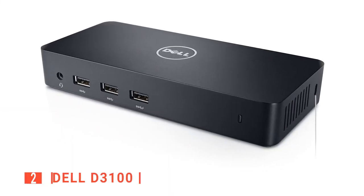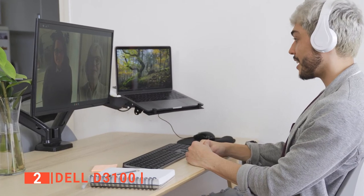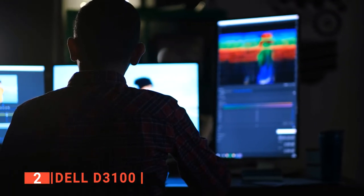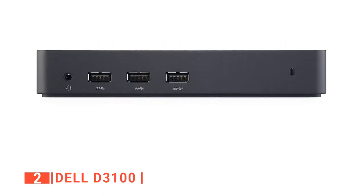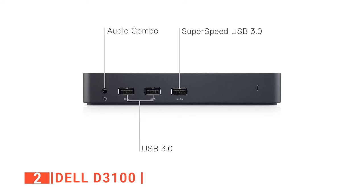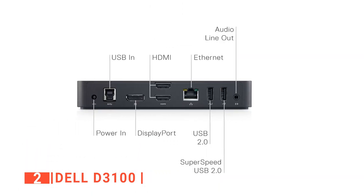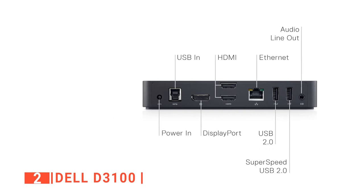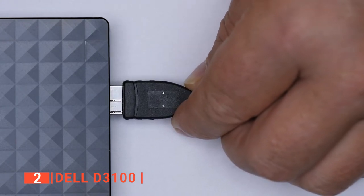The second product on our list is the Dell D3100. This device is another convenient way to expand the capabilities of your laptop. It is an affordable option that supports three external displays. One of its standout features is that when three monitors are connected, it provides at least one 4K display and Full HD on the other two monitors. The D3100 is loaded with ports, including three USB 3.0 ports, a headphone and mic combo jack, two USB 2.0 ports, and a power adapter port. There are also two HDMI ports, one display port, an Ethernet port, a USB-B port, and an audio out jack.